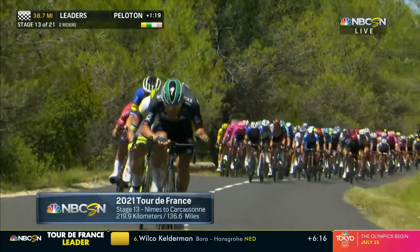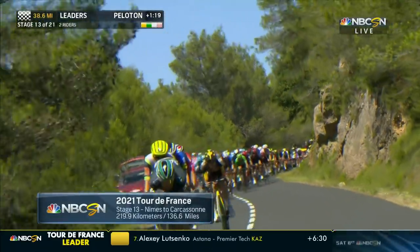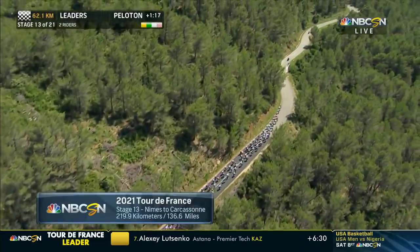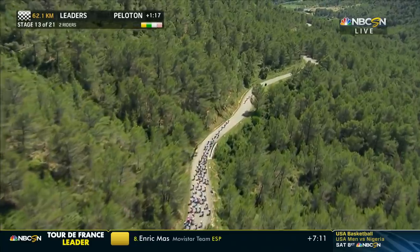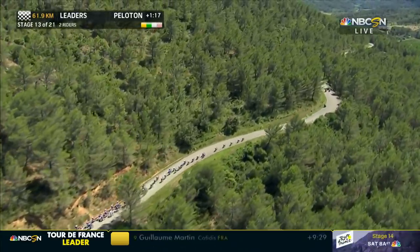This is the 13th stage of the Tour de France. We're racing today from Nîmes to Carcassonne, a massive distance of 137 miles. Live action here on NBCSN, brought to you by Rocket Mortgage. Bob, we have seen some race today.